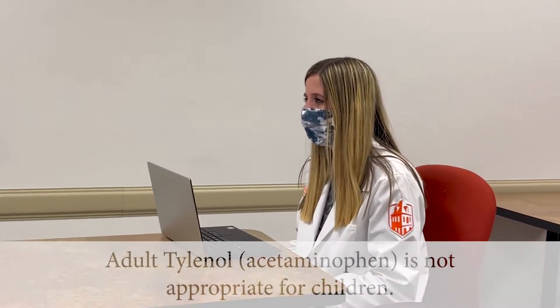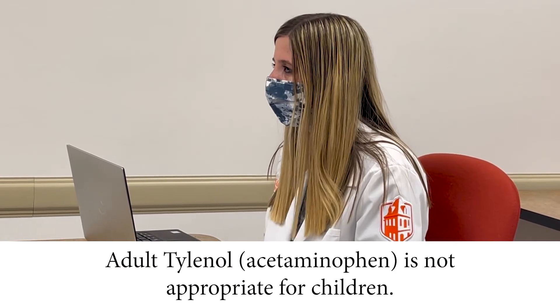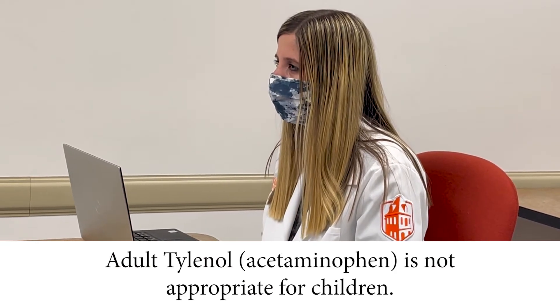So actually adult Tylenol is not appropriate for children. It does come in a liquid form which is what I recommend using instead. We do have this medication in the pharmacy and I can locate it for you.